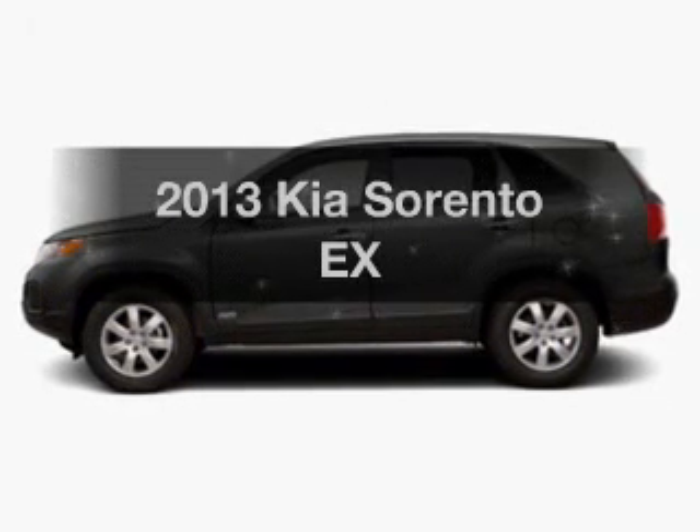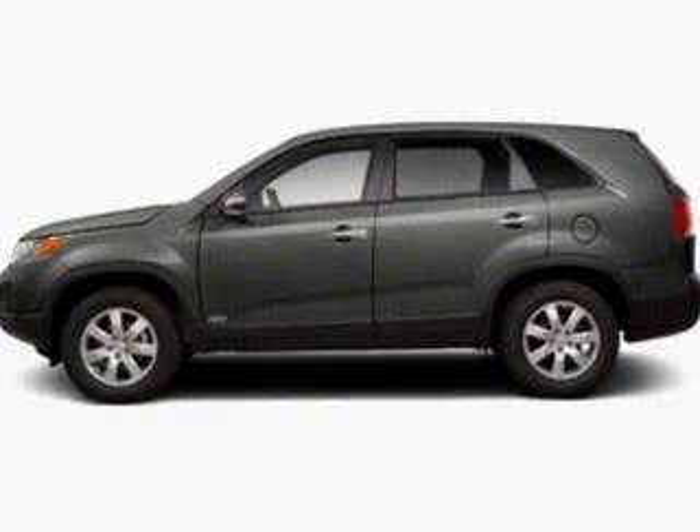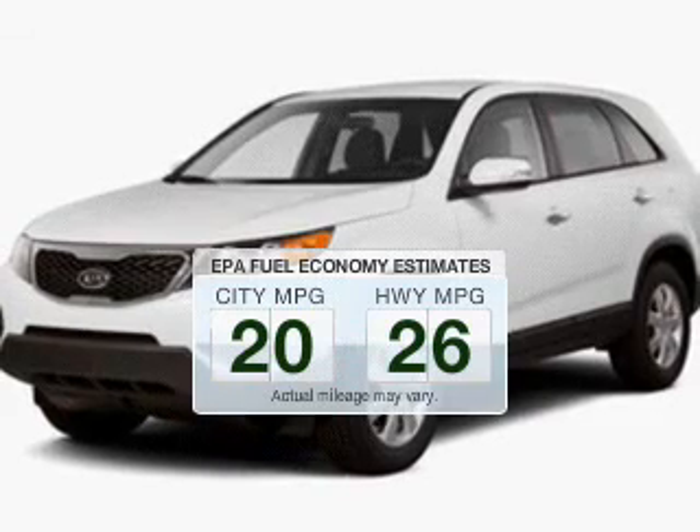Check out this 2013 Kia Sorento. Everything you need under one roof with this great vehicle. Save your money — make fewer trips to the gas station to fill your gas tank when driving this fuel-efficient vehicle.